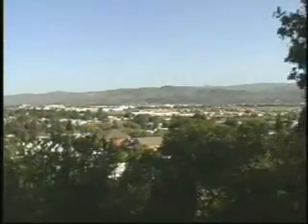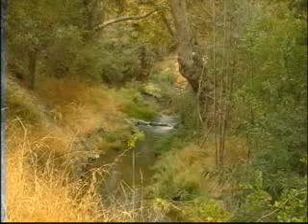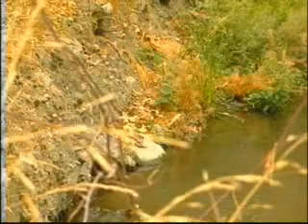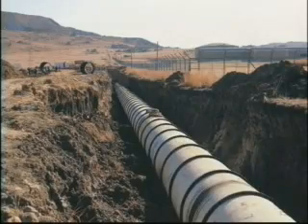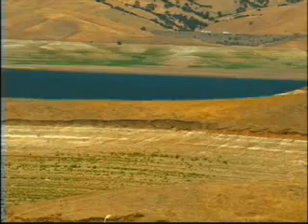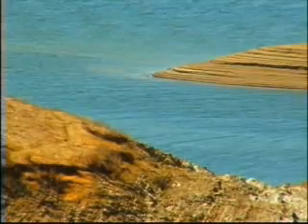The residents and businesses of Morgan Hill may use more water in any given year than the local rains and runoff would provide to recharge the underground groundwater reserves. Therefore, the Santa Clara Valley Water District buys water from the state and delivers it to the Morgan Hill area in a pipeline. This is the San Luis Reservoir, which is next to Highway 152, where the state stores the water before it is purchased by the district.